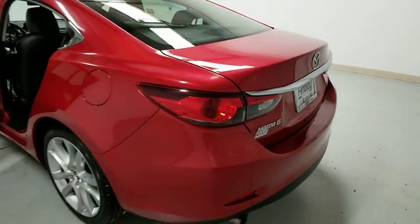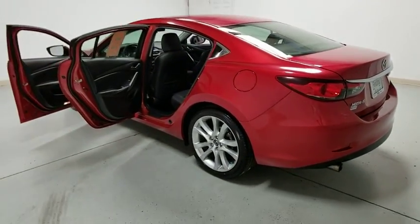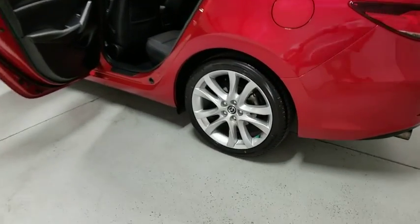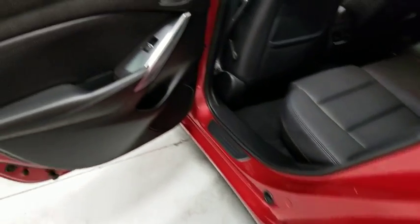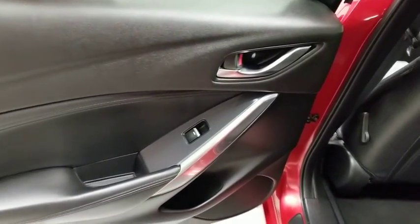dual airbags, Bluetooth, alloy wheels, power steering, auto-dimming rearview mirror, four-wheel disc brakes, rear window defroster, trip computer, power windows, CD player, electronic stability control,